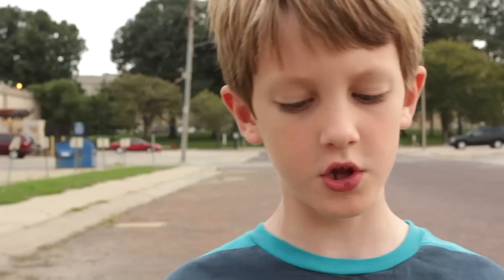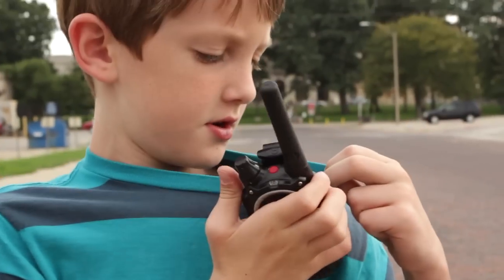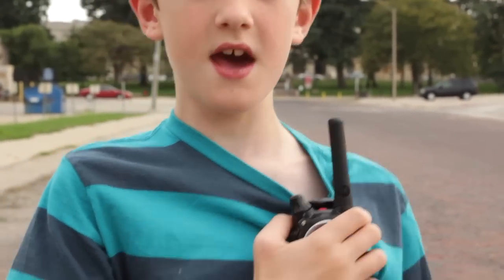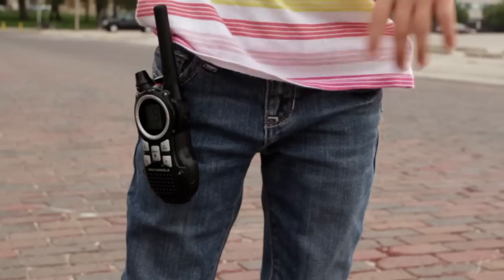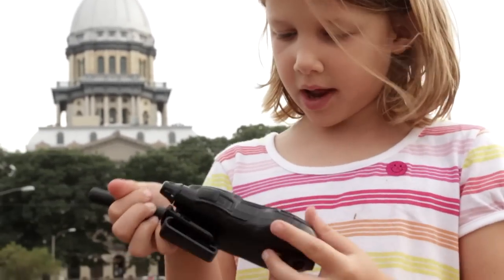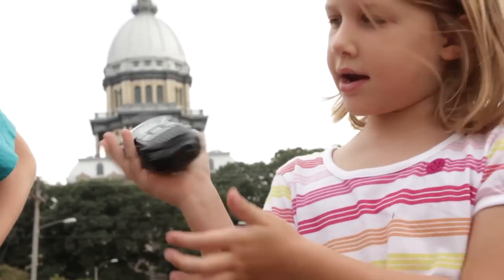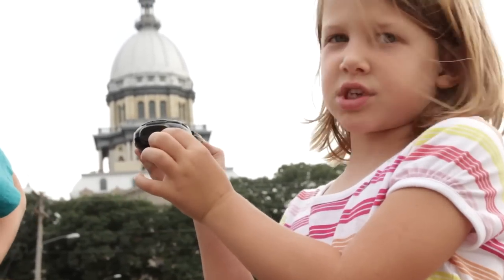This Motorola walkie-talkie has a clip on the back so you can clip it to your shirt like that, or you can clip it to your pocket like that. And also, they have a little light at the bottom. If you notice, you just press this button and it comes up and shows on the bottom.